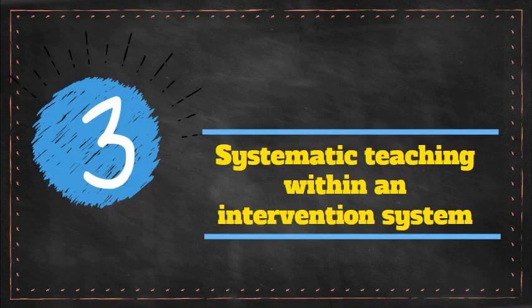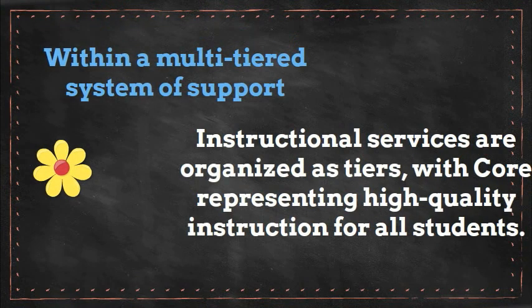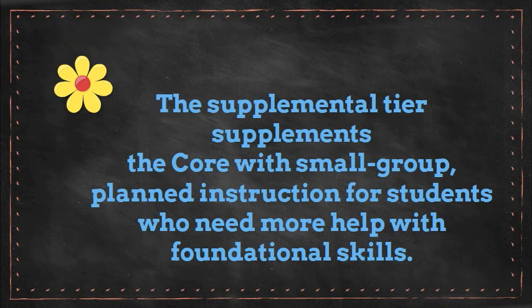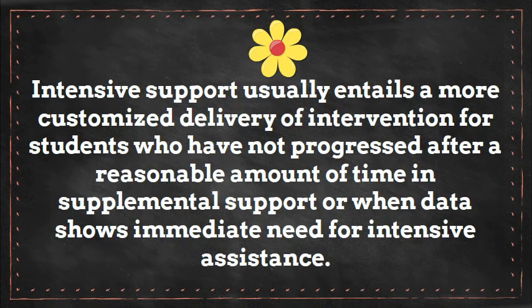The third factor for developing a literacy component in your intervention system is the need for systematic teaching. In a multi-tiered system of support, instructional services are organized as tiers, with core representing high quality instruction for all students. The supplemental tier supplements core instruction with small group planned intervention for students who need more help with foundational skills. Intensive support within an MTSS usually entails a more customized delivery of intervention for students who have either not progressed after a reasonable amount of time in supplemental support, or whose data shows an immediate need for intensive assistance.